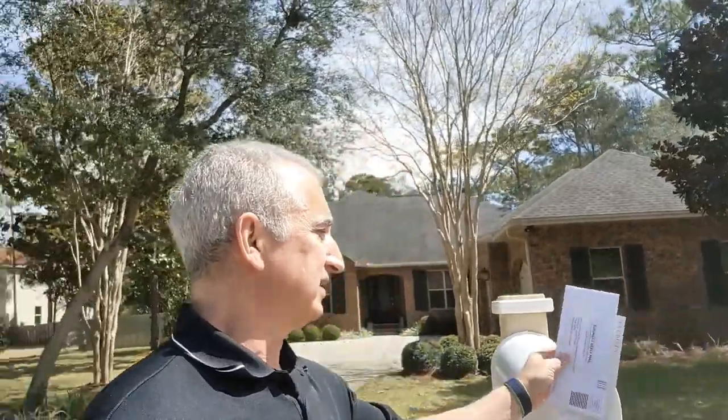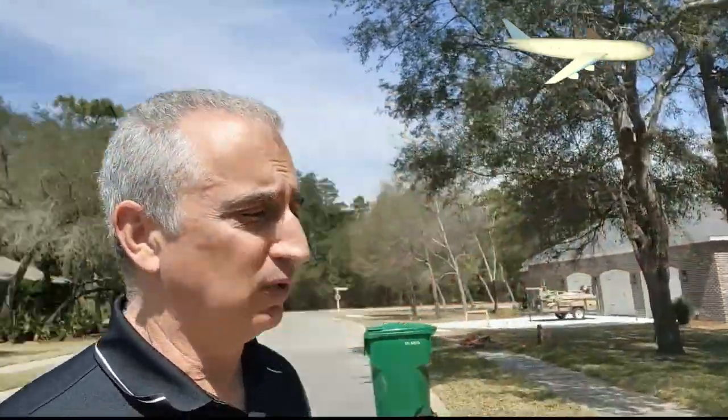Nowadays most of us don't think very much about mailing a letter from coast to coast. In fact, some of us probably don't think about it at all because we don't do letters anymore. But for the rest of us, it's simple — you walk out to your mailbox and put the letters in, and four to seven days later it's going to get there. If you want it to get there faster, of course you can have it go by airplane, but that's going to cost you a little bit more.